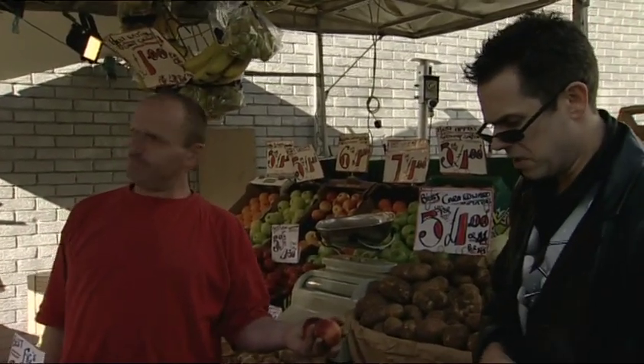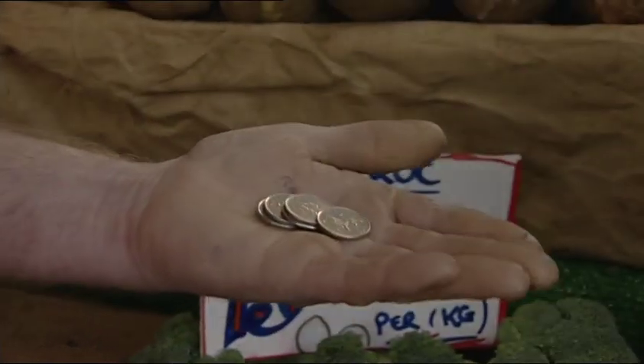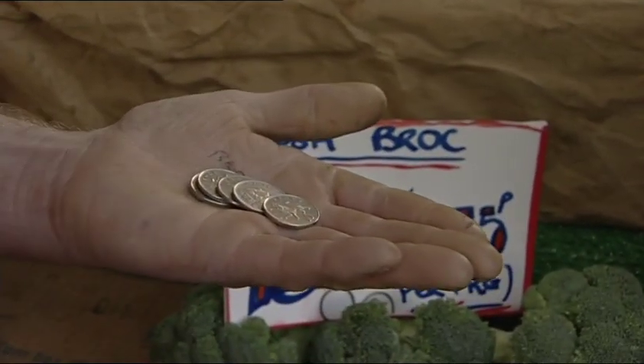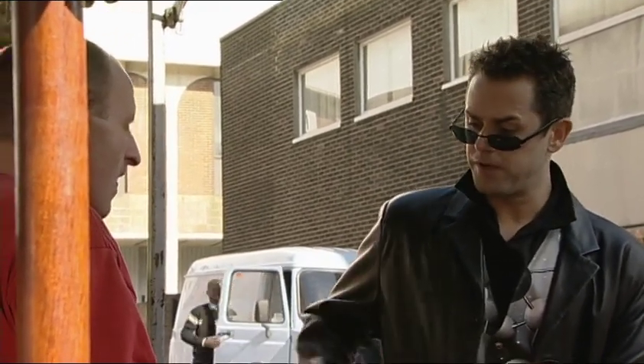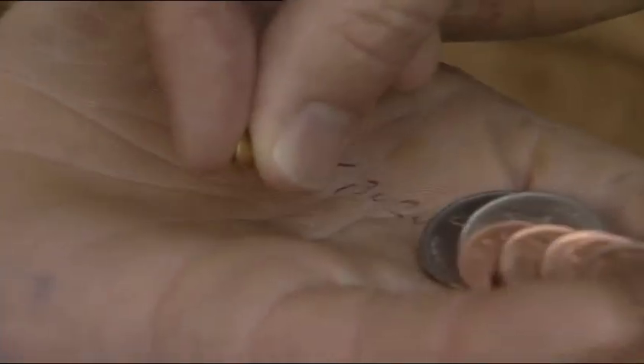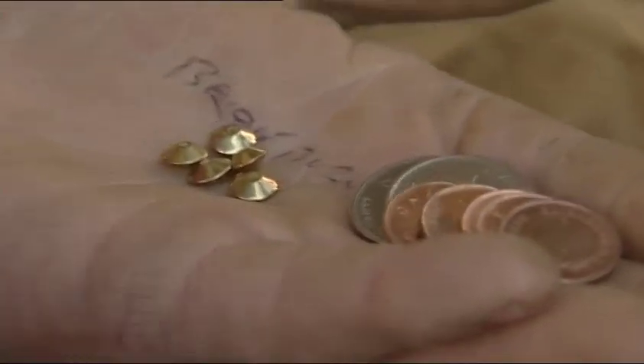55 pence, please, sir. Oh, very good. There's five tenths of a pound. And there is five hundredths of a pound. And because they look particularly tasty, I'm going to give you five thousandths. One, two, three, four, five. Look at that — they are thousandths of a pound.